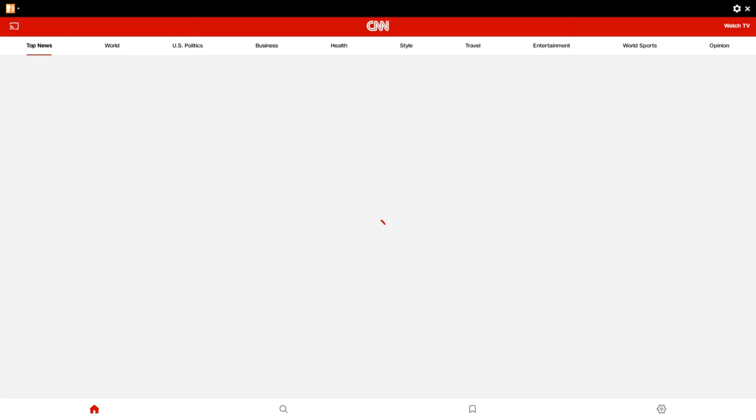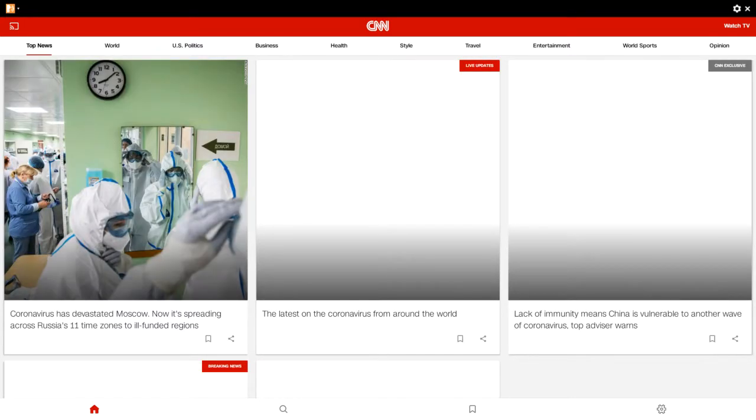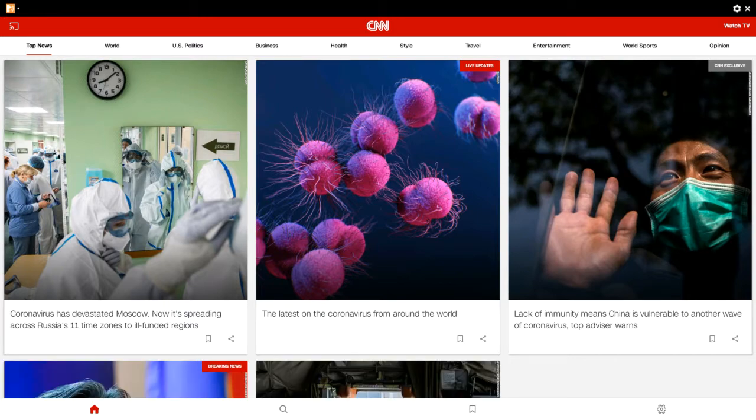These buttons do seem quite hard to respond to, so that's another thing you need to take into account. There are also image labels — 'image image' — and live update sections like 'latest on the coronavirus.'